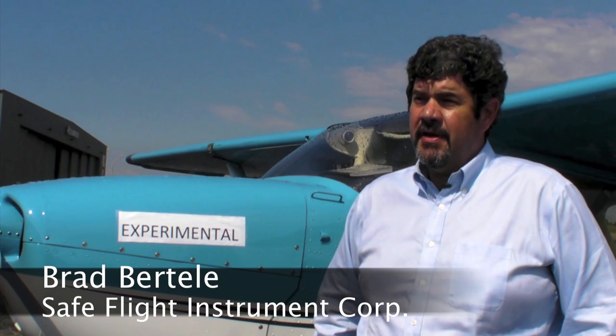The Small Aircraft Directorate has identified stall spin as the leading cause of fatalities in small general aviation aircraft. The technology they have identified to prevent these accidents is angle of attack. Behind me is Safe Flight's test aircraft, a Cessna 172, equipped with the latest technologies in angle of attack.